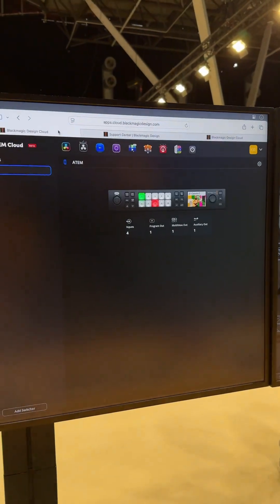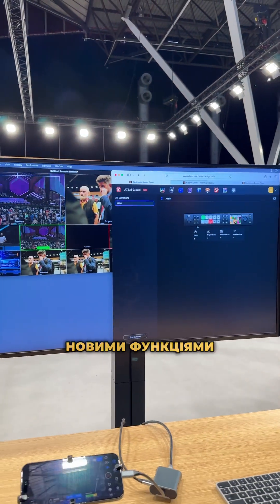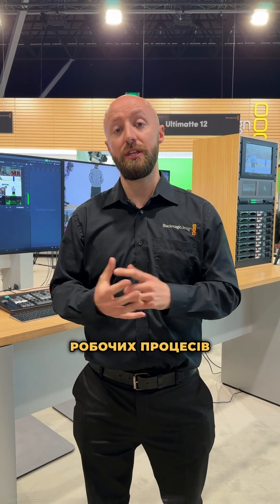DaVinci Resolve 20.2 has also been released, with additional support for ProRes RAW as well as a number of new AI features which will aid post-production creators and content creators in their workflows.